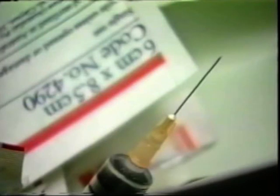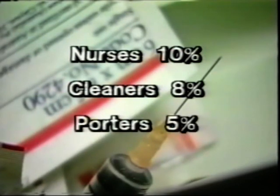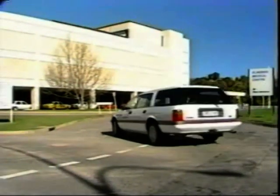Despite adherence to CDC guidelines, the reported rate of hypodermic needle injury at Flinders Medical Centre in 1988 was 10 per cent amongst nurses, 8 per cent amongst cleaners and 5 per cent amongst porters. The Nikon system was seen to be simple in its design and principle and was universally accepted and used for blood collection procedures throughout the Centre.